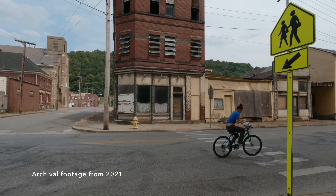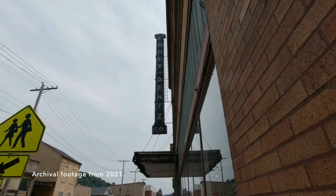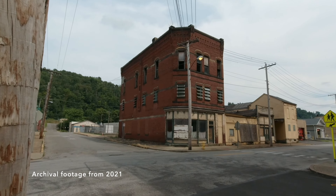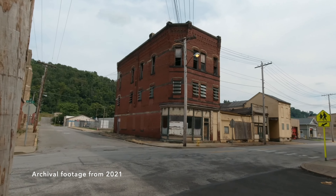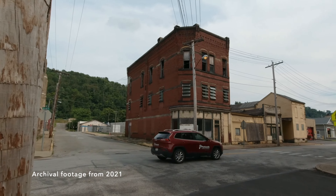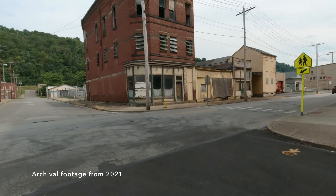Straight ahead, we see another one of the lost buildings, and this one was featured prominently in my book. It's located at 3600 Jacob Street and was built in 1891. It was originally a tailor shop operated by a German immigrant named August Helmbrecht. On the top floor was a union hall for the Ancient Order of United Workmen, or AOUW.